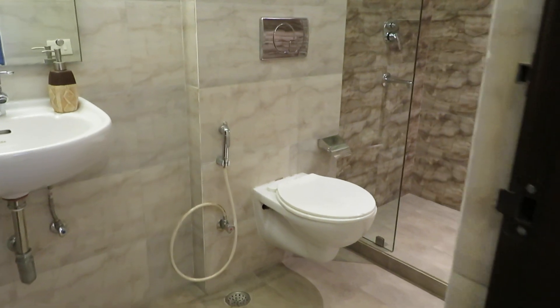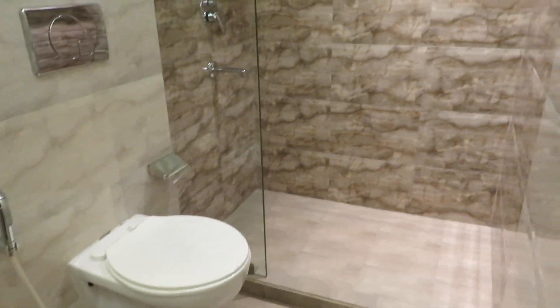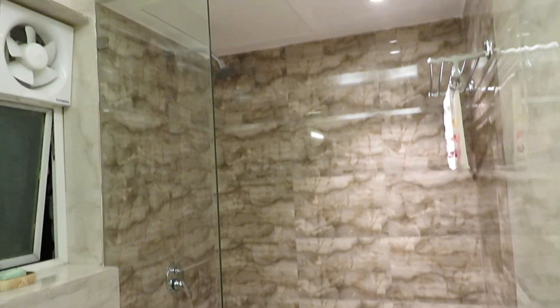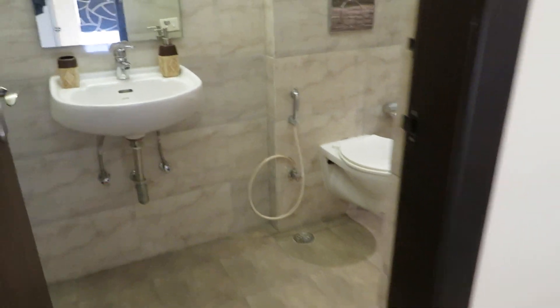This is the attached toilet space — excellently designed for maximum utilization. It has a separate bath space, a wall mount commode, and the basin area.